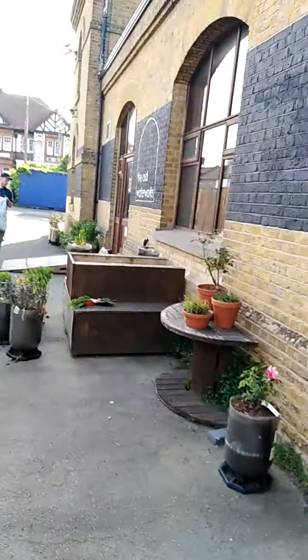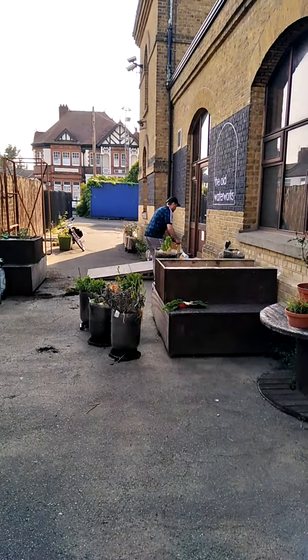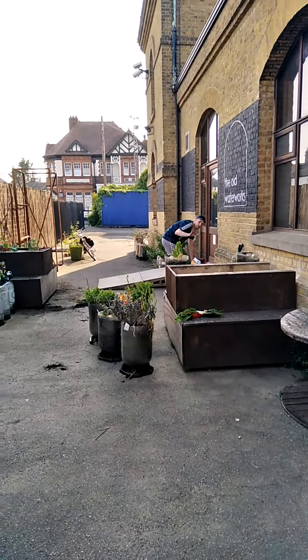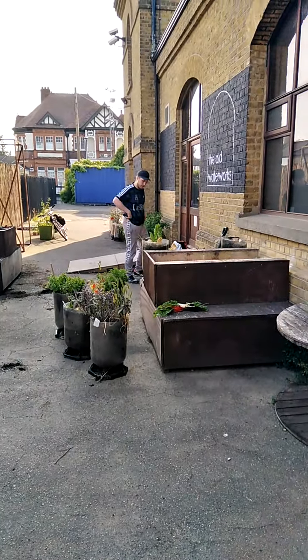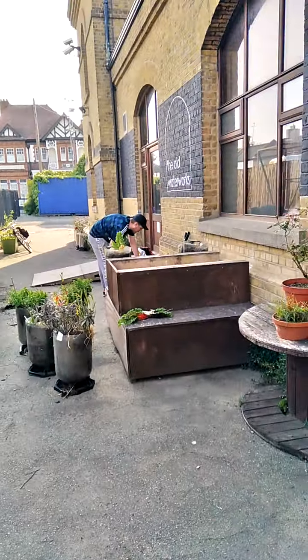Hi folks, this is Graham with the weekly update on the Breathing Spaces project. Once again I'm at the Waterworks Gallery in Prittlewell. I'll just flip the camera around so you can see what's going on. Warren's here today, who's the director at the Waterworks project.